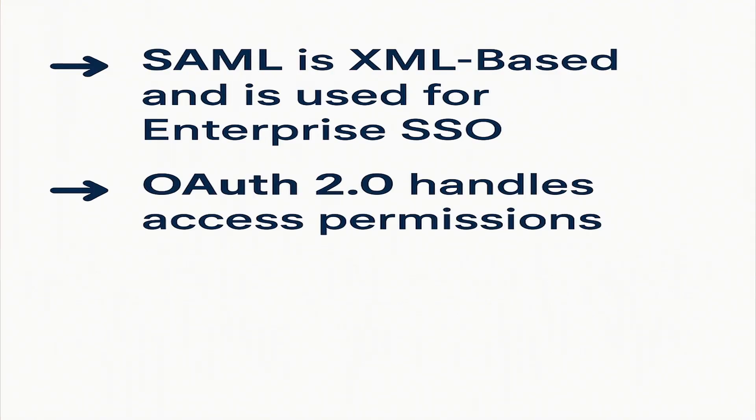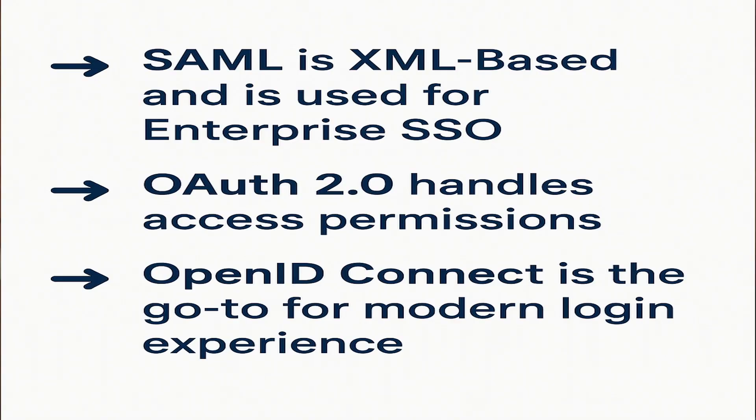Think of OAuth 2.0 like giving someone a guest pass — they can access one part of your account, like your calendar, but they don't get the keys to everything. But what if the service also needs to know who you are? OpenID Connect adds a digital version of your ID card, something that proves your identity to the app — like providing a key and showing your photo ID to prove you're the one supposed to have it. When you use the 'Sign in with Google' or Microsoft buttons to log into accounts like Dropbox, Zoom, or Spotify, you're using OpenID Connect behind the scenes. It's lightweight, JSON-based, and widely used for both web and mobile applications. To summarize: SAML powers a lot of enterprise SSO; OAuth 2.0 handles access permissions but not authentication itself; and OpenID Connect is the go-to for modern login experiences. These protocols are what let different systems speak the same language when it comes to identity.